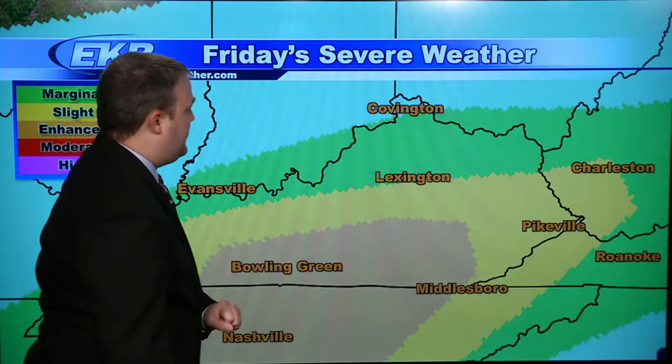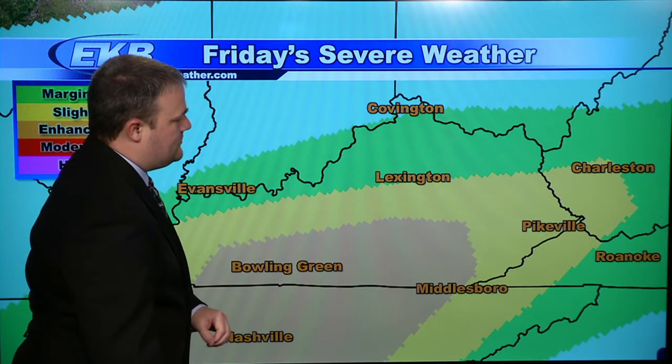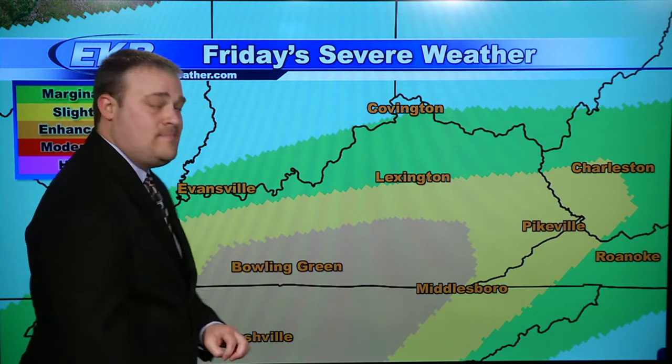But we have to get there first. We still have a slight risk for severe weather generally south of Interstate 64, which includes all of southeastern Kentucky, western West Virginia, and southwest Virginia. The main threats from any storms that develop include heavy rain, damaging winds, large hail, and you cannot rule out the possibility of isolated tornadoes. We will keep you up to date with the latest not only on the flooding but on the severe weather threat as well throughout the rest of the afternoon, so keep it tuned right here to EKB-TV.